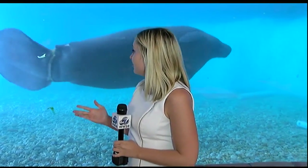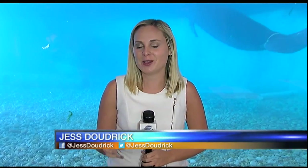Two new manatees, Tannenbaum and O'Neill, were just added to the aquarium this week. Baca has been here since May 2017, so now there are three manatees using the aquarium. Reporting in Bradenton, Jess Dowdrick, ABC7.